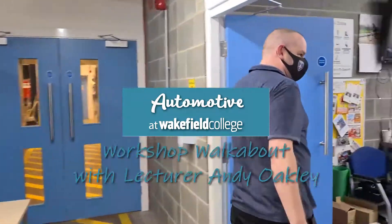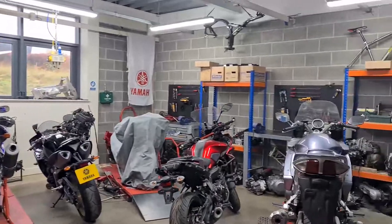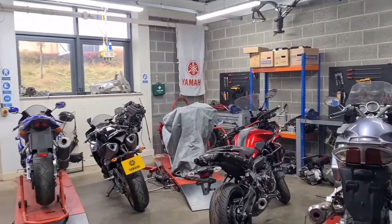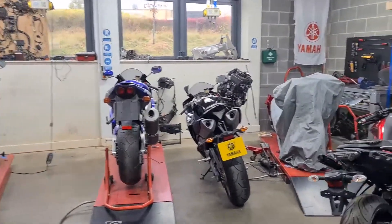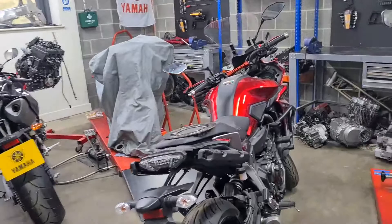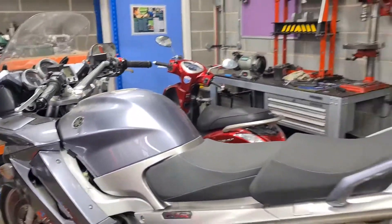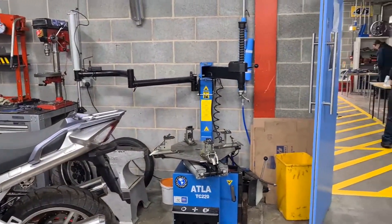Come on this way. So as you can see we've got everything in the Yamaha. We have a partnership with Yamaha to provide these bikes. And we've got the ability to change bike tyres, which is rare.